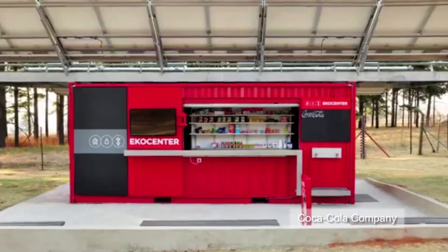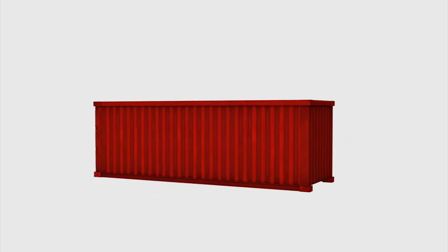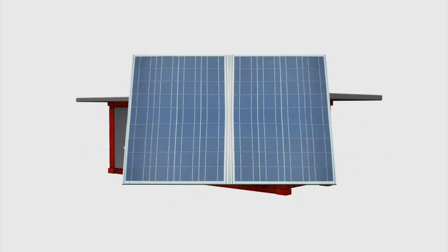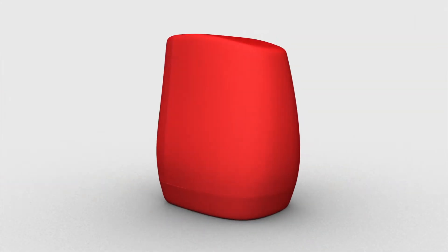Today, more than 1 billion people lack proper drinking water. Coca-Cola has launched a project which will repurpose shipping containers with solar panel awnings into water purifying stations for developing countries.